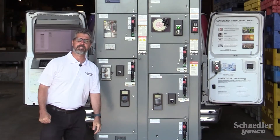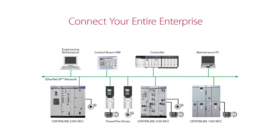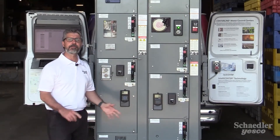So what makes an MCC smart? By using IntelliCenter technology, we can create a seamless connected enterprise, which allows for high-speed communication and control over Ethernet IP, as well as data collection and analytics — all built into the MCC.